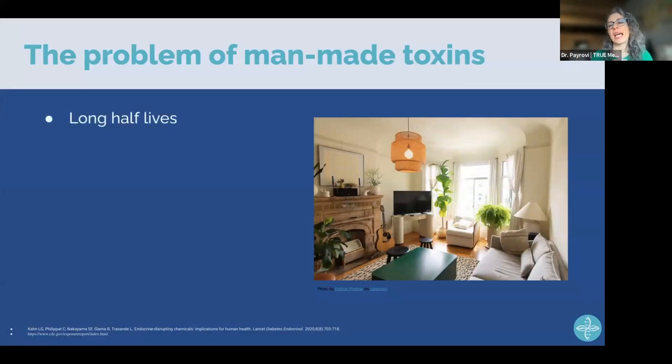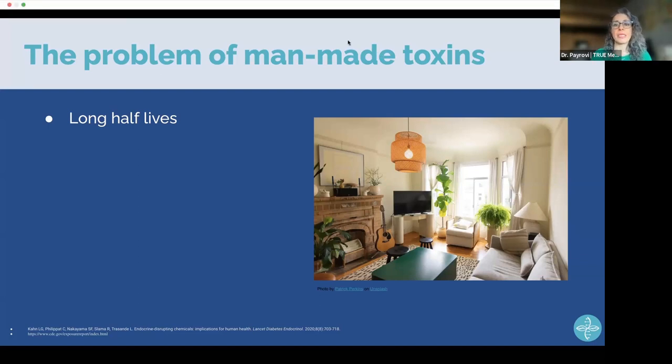The problem of man-made toxins is the big elephant in the room — so big and with such significant impact on human health that it's hard to wrap your head around. These compounds have long half-lives; they hang out for a long time. Your TV won't disintegrate after a few years — the materials are still there. They don't degrade, and they definitely won't biodegrade because they're not natural. They also off-gas.